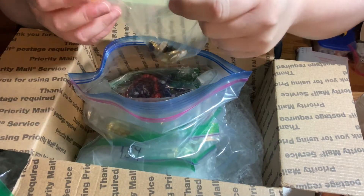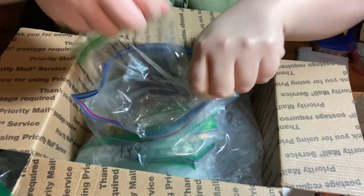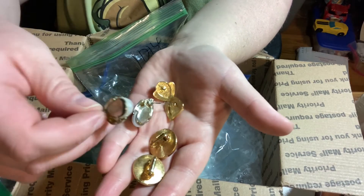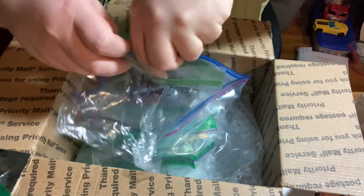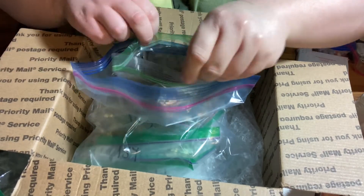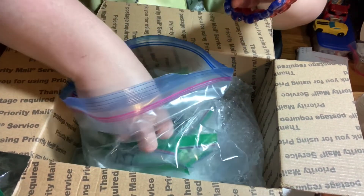I sell jewelry on eBay, Mercari, and Whatnot through my stores, which are Bling-a-Ding-Ding. I also sell some jewelry through my husband's account on Poshmark, eBay, and Mercari. It depends on what I feel will fit better — I try to do the really blingy stuff on Bling-a-Ding-Ding.